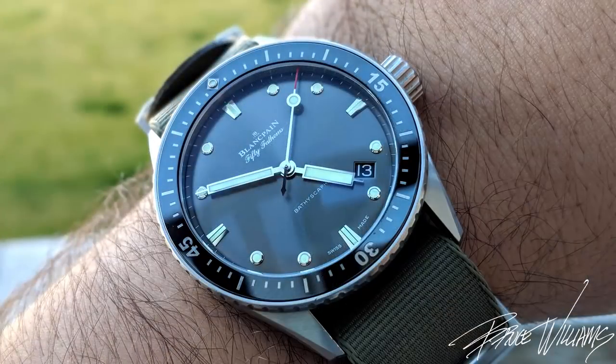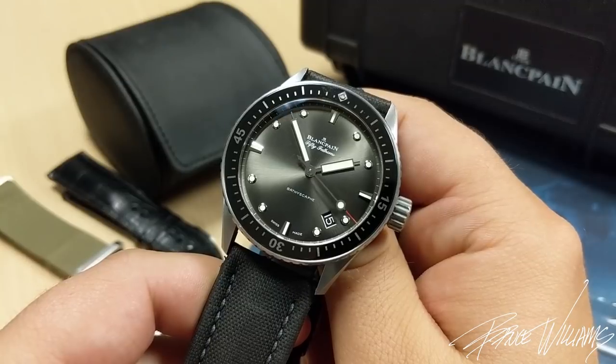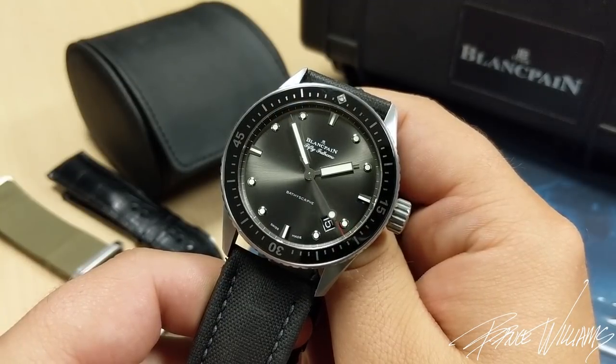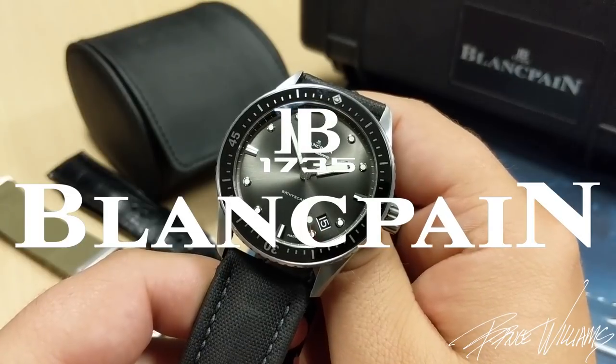I'm very grateful to my friend for lending this in — it's been a total treat to have in hand and share with you on the channel. I hope through these pictures and videos you've come to appreciate what an impressive watch this is. Thanks again for watching, I really appreciate it, and I'll see you guys in the next video. Cheers.